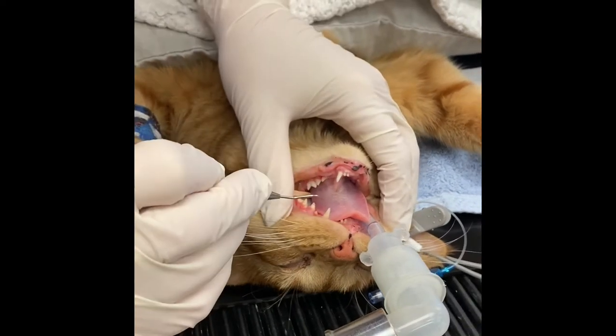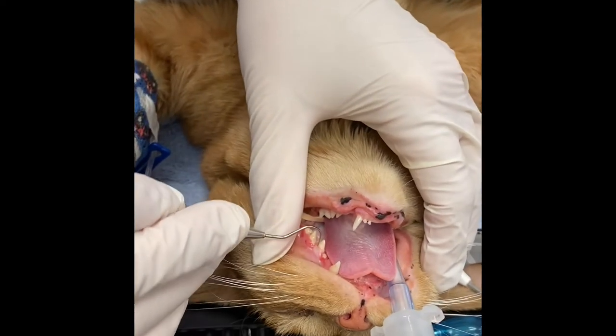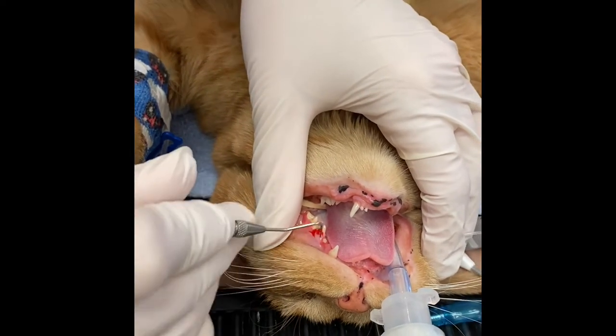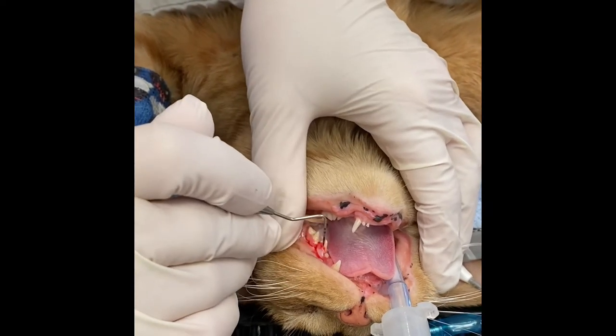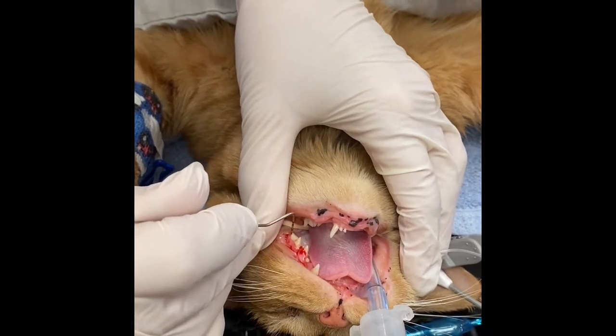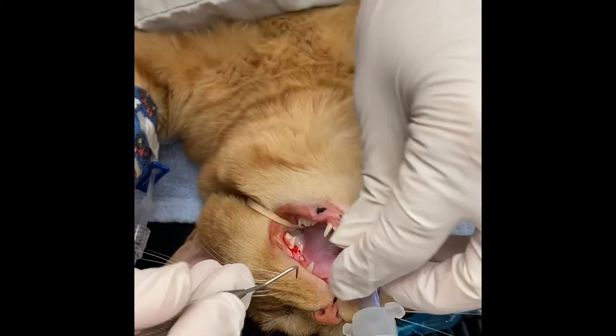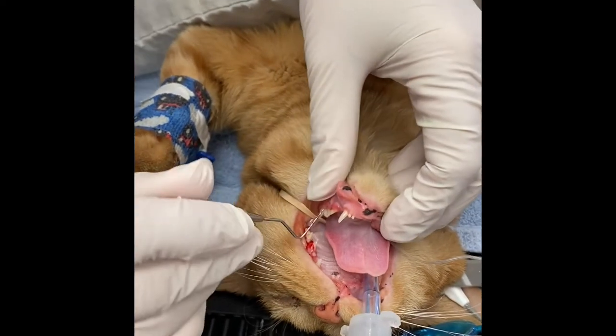Last time, even under anesthesia, she was reacting to me probing these teeth. This is an upper tooth — the probe falls in a lot farther than it should, so that's a problem tooth too. We're going to x-ray these, but really, because of the amount of gingivitis and stomatitis she has going on, all of her teeth are coming out.